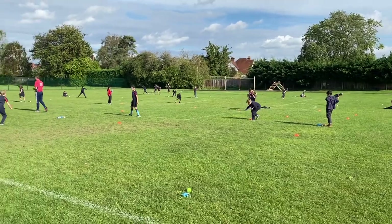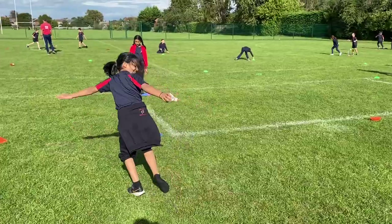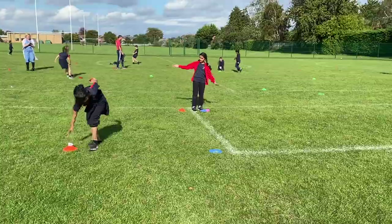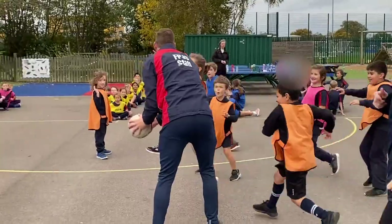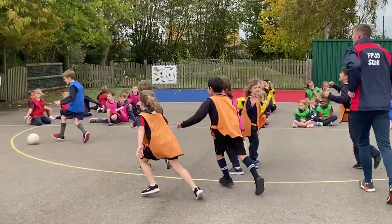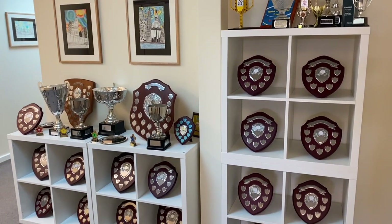Well-being is important to our school and we love PE lessons. Fitness and sports are taught by our dedicated PE coaches Mr. Kemp and Mrs. Winter. We enter every competition we can and, as you can see, we are very successful.